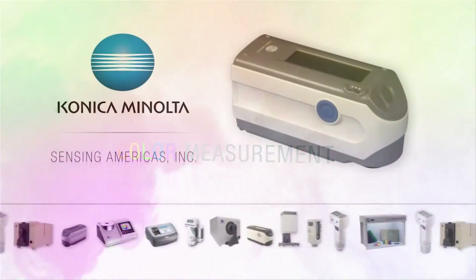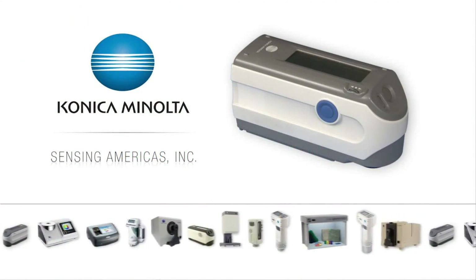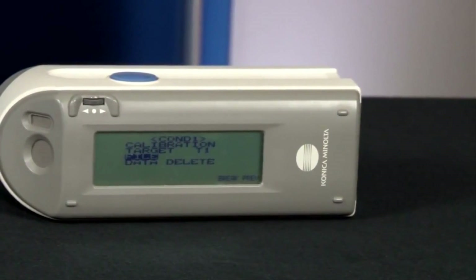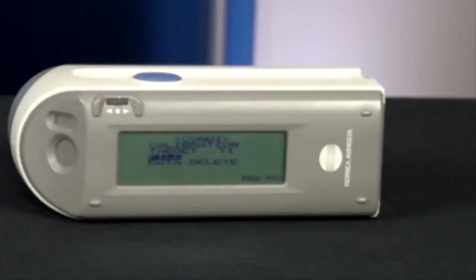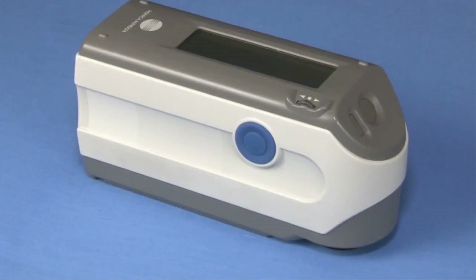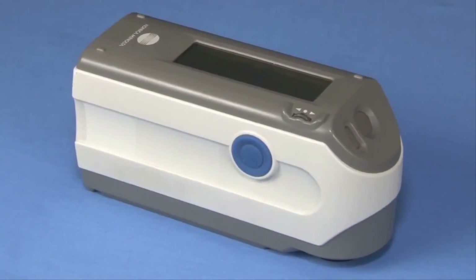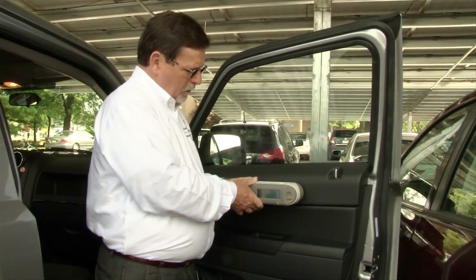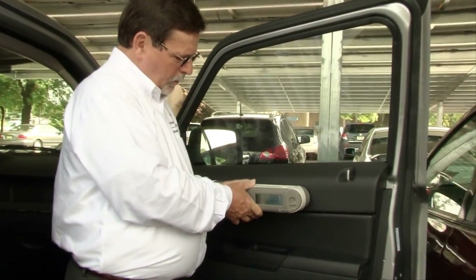Konica Minolta Sensing CM2500C is an industry-leading 45-0 spectrophotometer. Traditional 45-0 spectrophotometers are subject to fluctuation in measurement results, particularly when measuring the color of uneven and textured surfaces. The CM2500C is designed with an advanced optical system to achieve the highest level of stability.